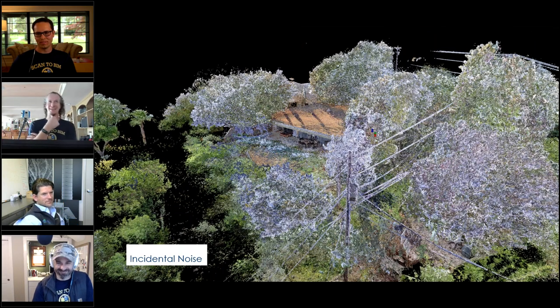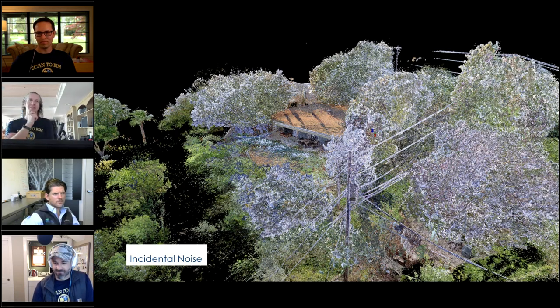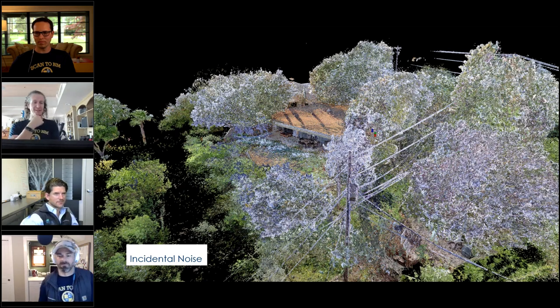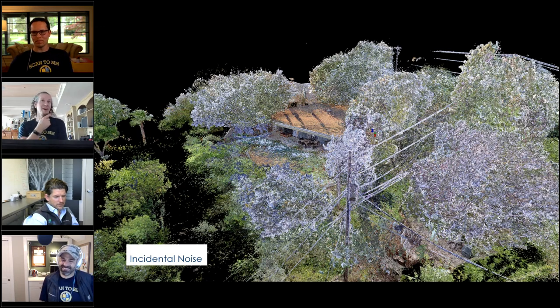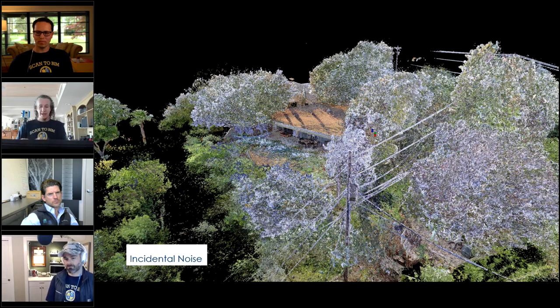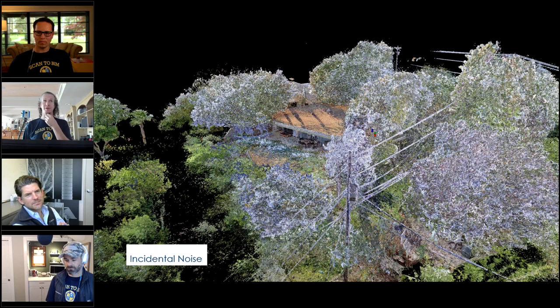Incidental noise is legitimate, accurate data capture that you just don't want — trees, bushes, parked cars, or in Kelly's case, so many bushes and trees around his house you can't see it. Scott coined the term. There's no algorithmic way to clean it because the computer doesn't know what you care about versus what you don't. It requires AI and machine learning for true segmentation: distinguishing walls from couches from cars.